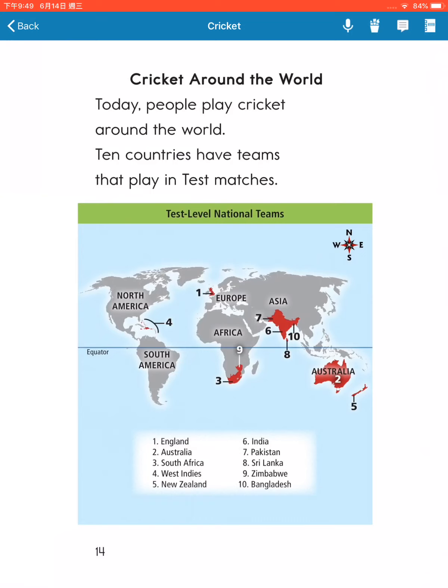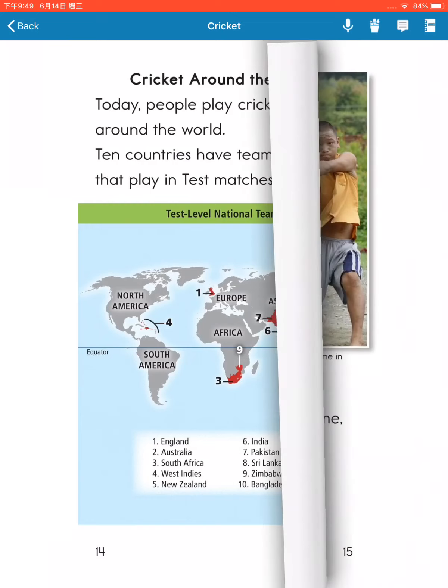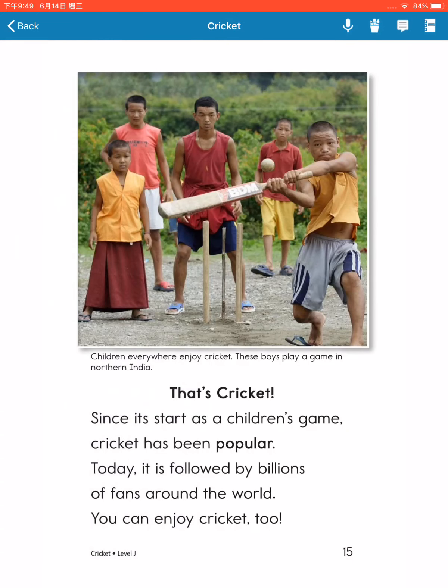Cricket around the world. Today, people play cricket around the world. Ten countries have teams that play in test matches. Since it started as a children's game, cricket has been popular. Today, it is followed by billions of fans around the world. You can enjoy cricket too. Thank you.